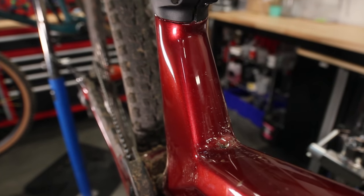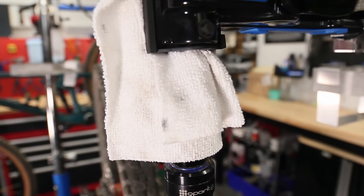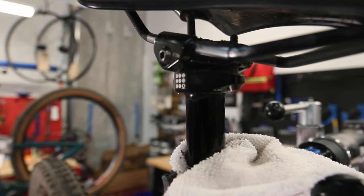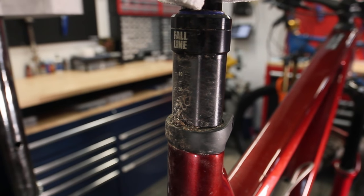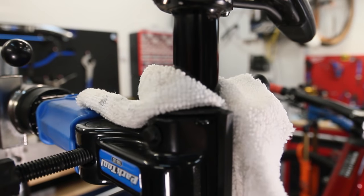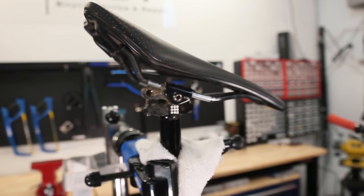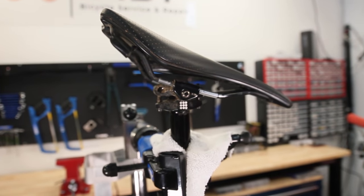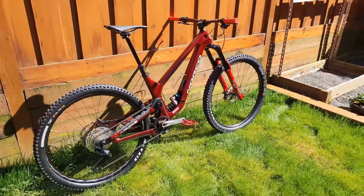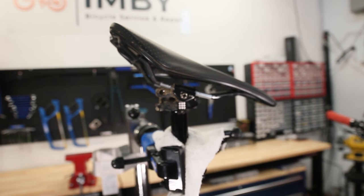Now it's not quite suspension, but the next logical talking point is the dropper. 9.8 decided to sponsor the channel again for 2022, and they sent me two of their 200mm 34.9 Fall Line droppers. I've been running some variation of the Fall Line since basically the channel started, and they've been super reliable. One thing I really like about the Fall Line is that when the saddle connects to the head of the post, the fore-and-aft adjustment and the actual tilt angle of the saddle are two completely separate adjustments, making fine-tuning the exact saddle position super simple.